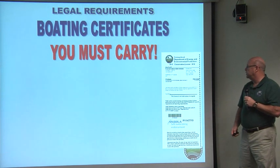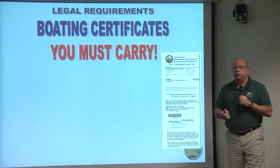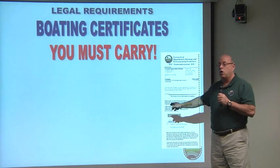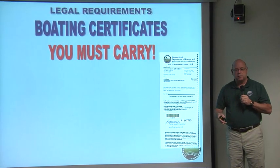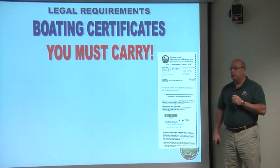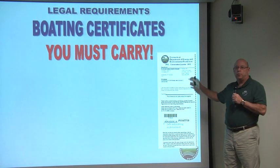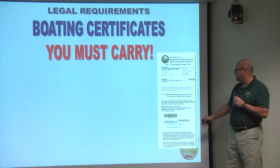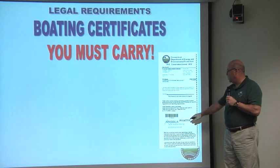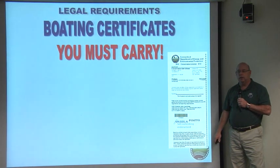Today, things have changed further and everything is online. In the past, you would fill out an application, send a $50 fee to Hartford, and wait for your card to arrive in the mail. Now, when you finish your class, the instructor loads you into our system. You then go online, enter your information, purchase your certificate, and print out your certificate of personal watercraft operation. The Safe Water Skiing Endorsement will also appear on your printed certificate.